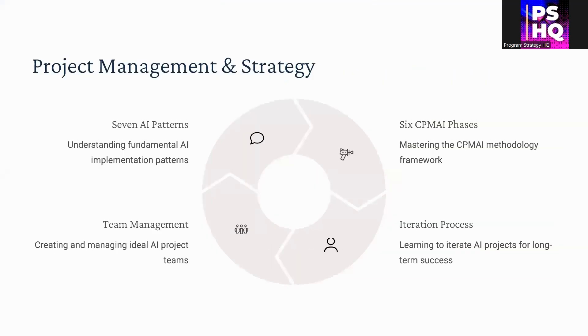You will then build on project management strategies, including the fundamental AI implementation patterns, the six phases of the CPMAI methodology, and how to manage teams effectively. You'll also learn the iteration process so that with each iteration you keep delivering value and build on the product much more effectively.